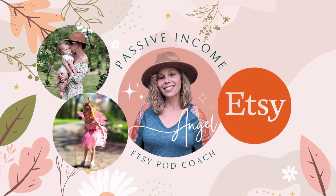Hi, welcome to my channel. My name is Angel. I am a wife and mama of two amazing kiddos, a full-time Etsy seller, now Etsy print-on-demand coach, here to give you all the tips and tricks to help you to be successful on your own Etsy print-on-demand journey.